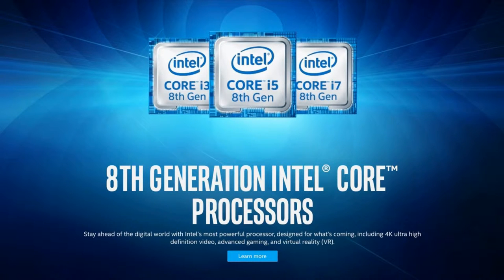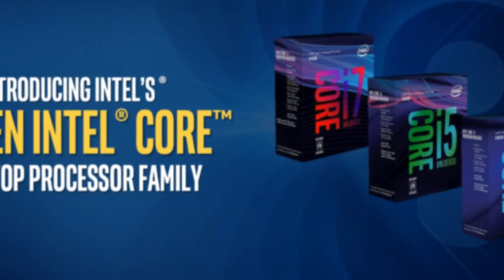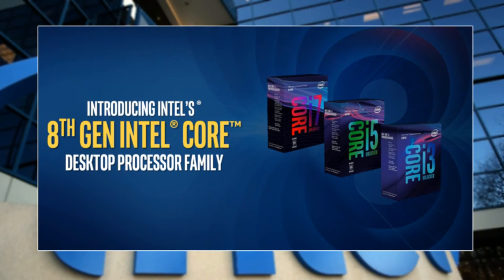Hello and welcome to TechnoWrap. Intel has launched its 8th generation mainstream desktop processors. The launch includes 6 CPUs along with 1 motherboard chipset, allowing improved VR experience for amazing gaming performance and better productivity.